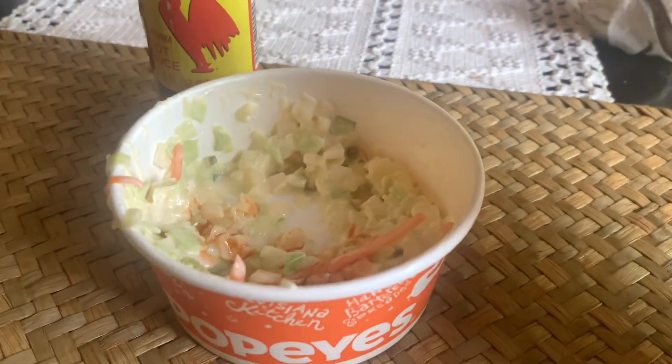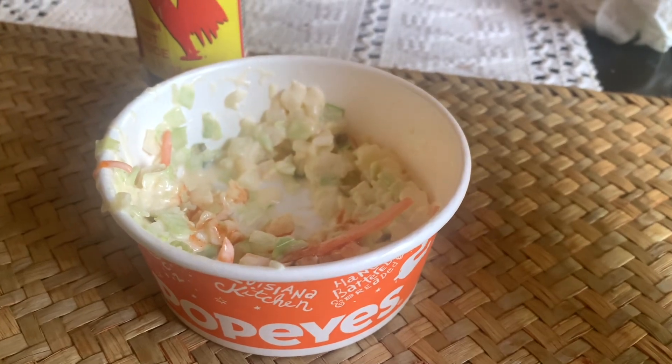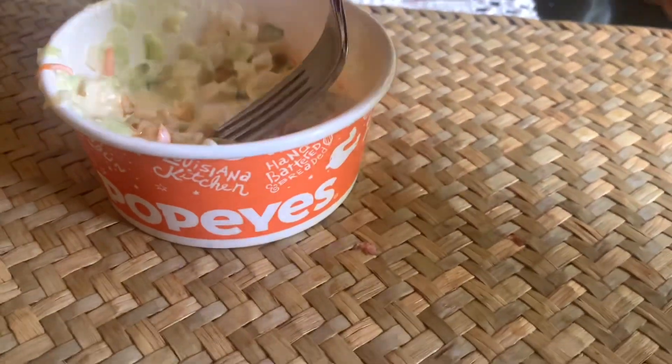So imagine both of them together — it's dynamite. And why Popeye's doesn't get in cahoots with Red Rooster and have Red Rooster at the restaurants, it's beyond me. But they need to consider it.